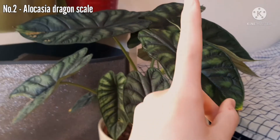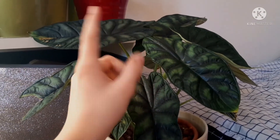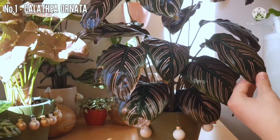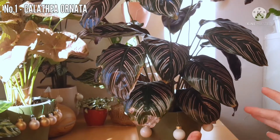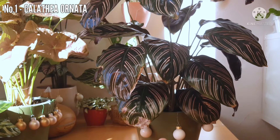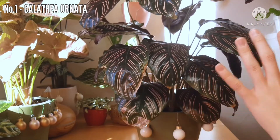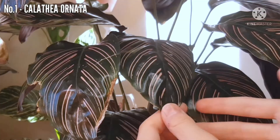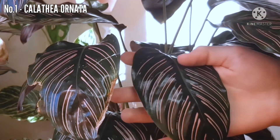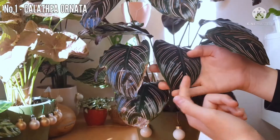Are you ready for number 1, my favorite plant of this year? Let's go. This is Calathea ornata. If you watched my plant haul 2021, you would know that I said a lot of nice things about this plant. Yes, it is my favorite at the moment — that can change — but right now, just these beautiful dark leaves with this pink striping is just amazing for me.